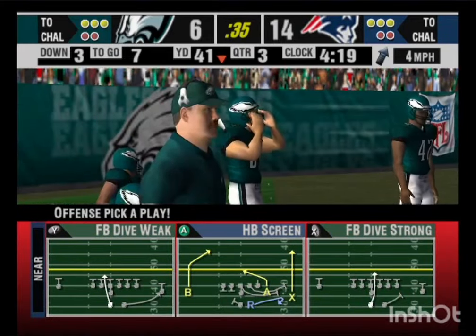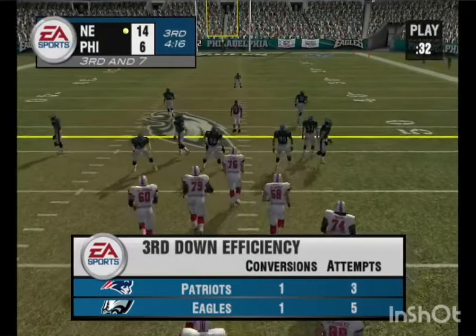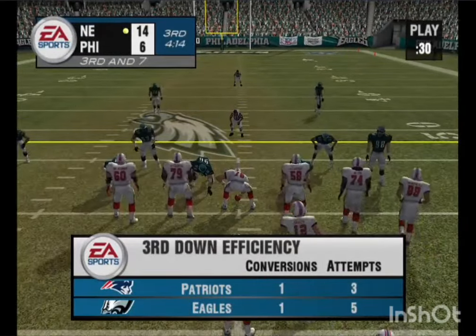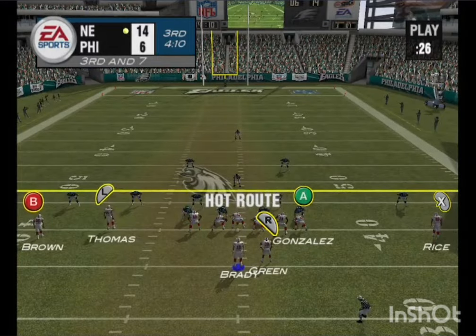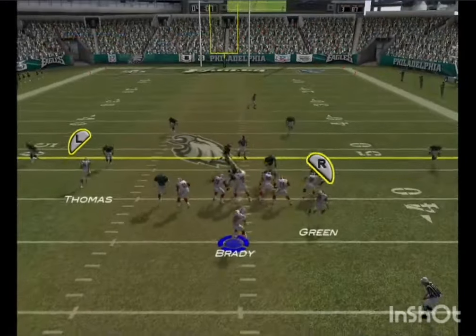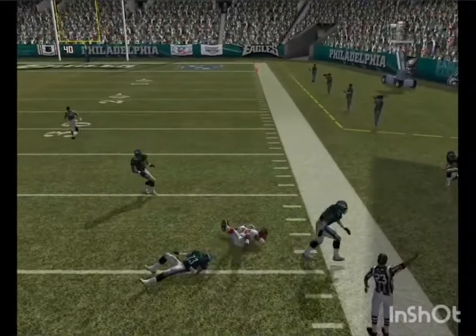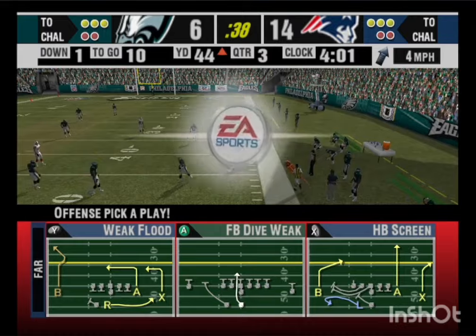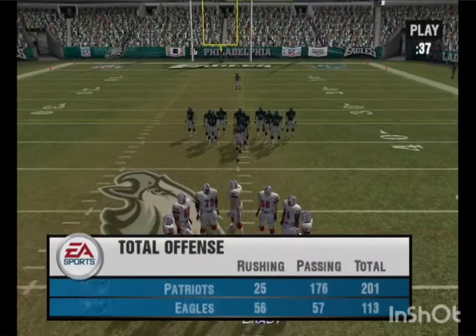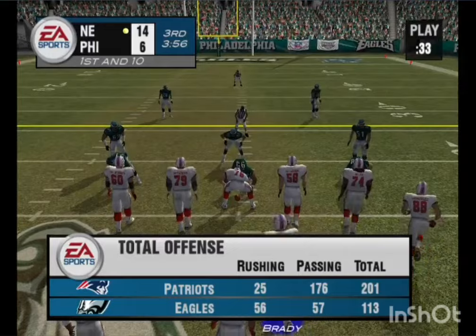That comes from watching a lot of film and knowing the tendencies of the opponent — that was a heck of a play. Dropping back, steps up into the pocket, throws it — he hits his receiver. This is one heck of a play. They're in a hole here on third down and they come through with a perfect play that gets the first down and keeps the drive going.